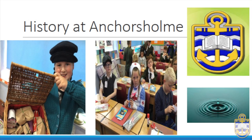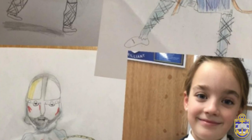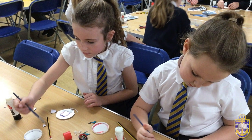Welcome to Anchor's Home Academy Primary School, where the echoes of the past resonate in every classroom. Today we invite you to step into the captivating world of history, where curiosity, communication, collaboration and confidence are our guiding principles.